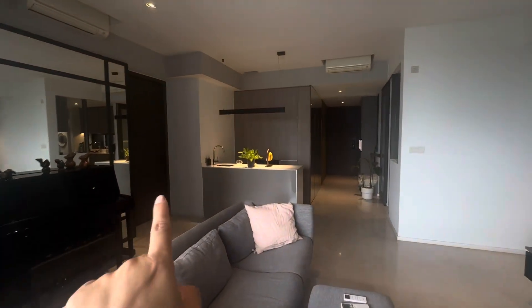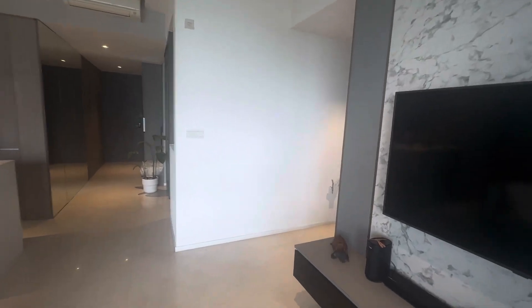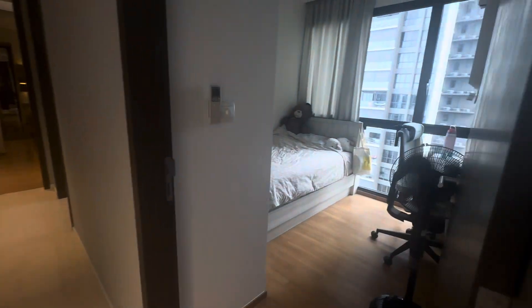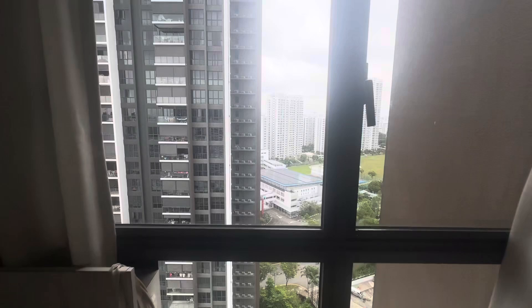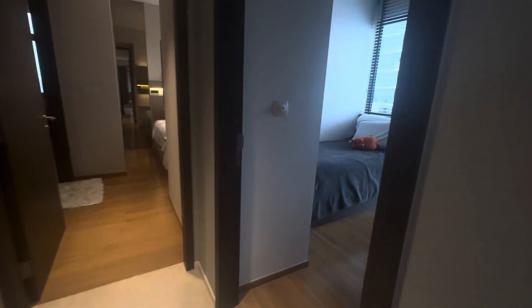Okay, that's the junior master. Now we're going to see the common bedroom. This owner last time had a designer to do the renovation for them.